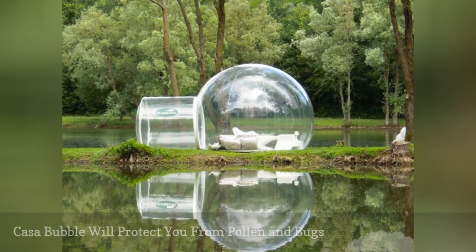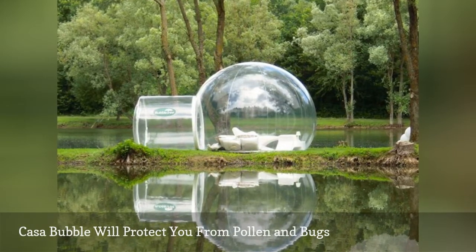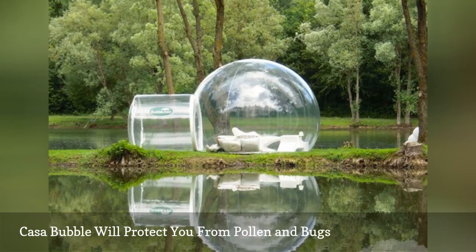Harsh sun, allergens, and pesky bugs can make the great outdoors unbearable. Casa Bubble creates structures that will allow you to enjoy all that nature has to offer in complete comfort 365 days a year.